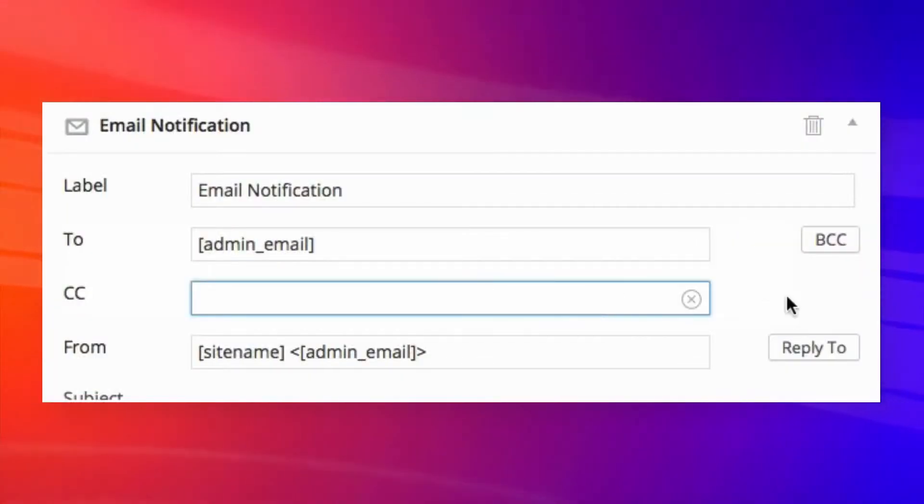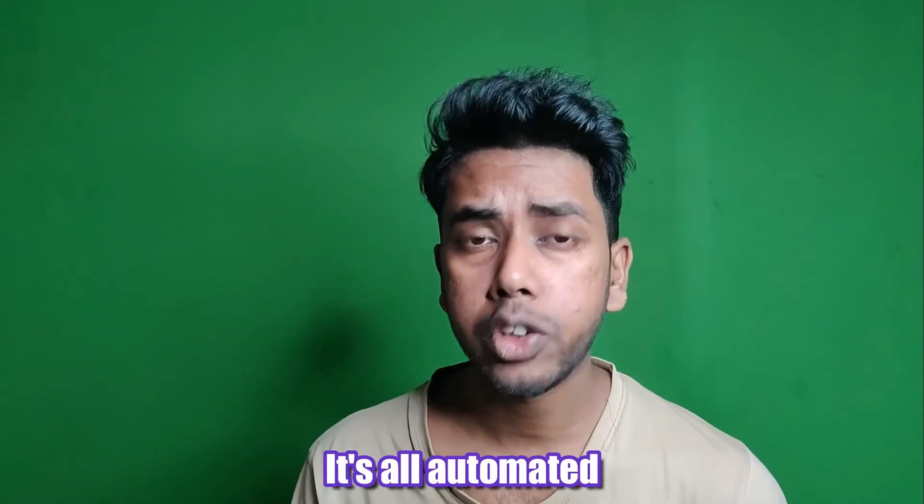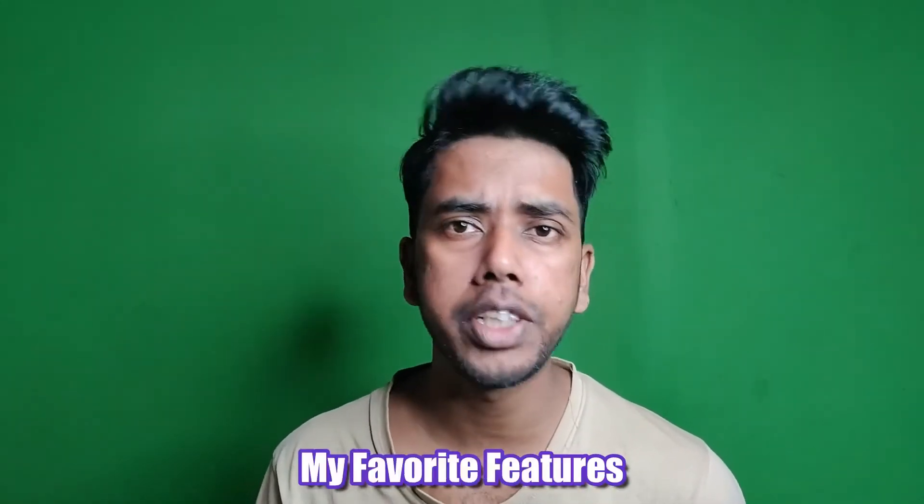The final top feature I like the most is email autoresponders and notifications. It has the ability to create and modify email responders and notifications for all your forms. This allows you to communicate with visitors and notify admins about any activity on your forms automatically, so you can focus on what matters most.